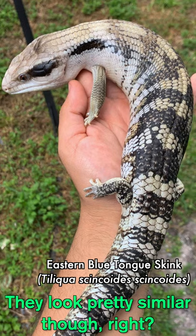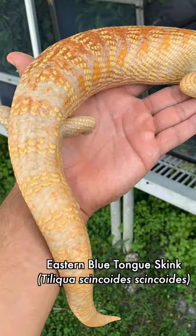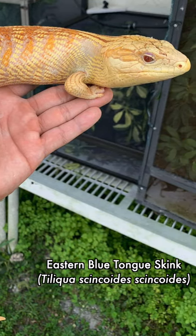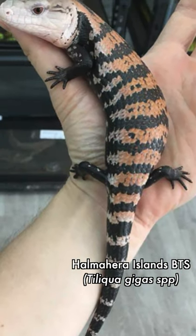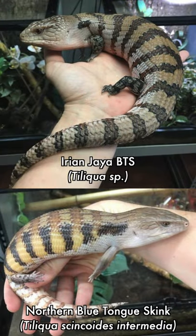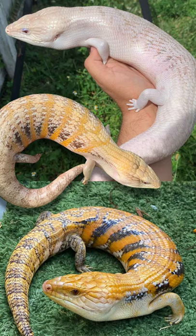They can look similar to the untrained eye, but there are a lot of variables. Many Indonesians are more banded, get bigger, require higher humidity, and have a broader diet range. The Australian varieties stay a little smaller, are all captive bred, and have been captive bred for so many generations that different morphs are starting to pop out — breeders are line breeding for whites, sunsets, sunrises, and white-out crosses.